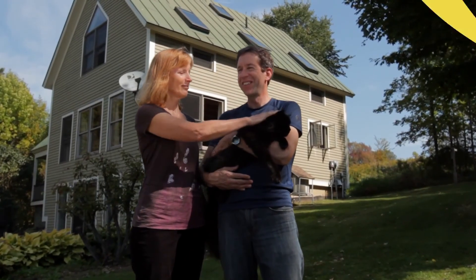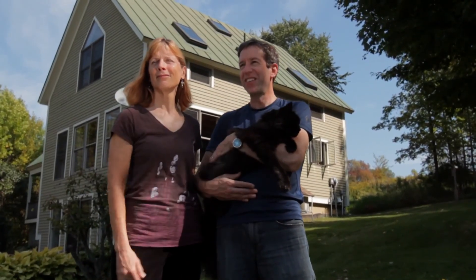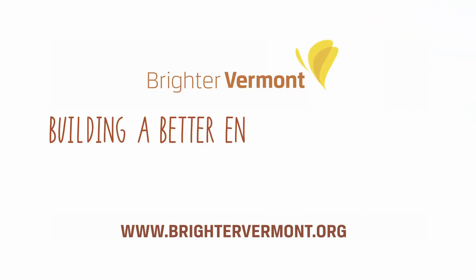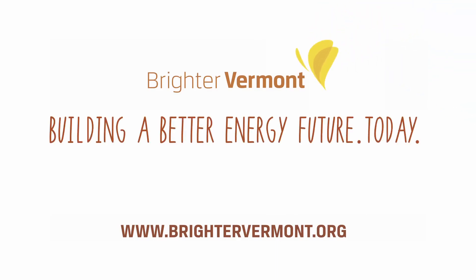So I'd say to all Vermonters: it saves money, it's very comfortable, and it's a way really to be part of the solution. Big and small, every contribution you make helps us build a better energy future in Vermont today. To learn more, go to BrighterVermont.org.